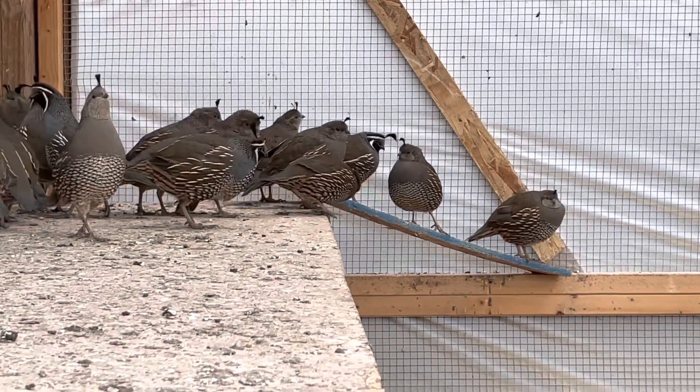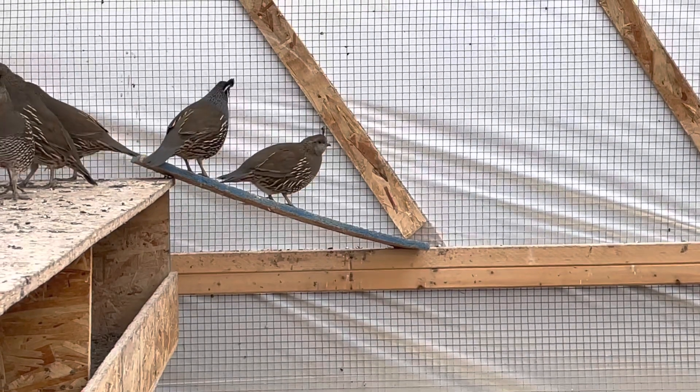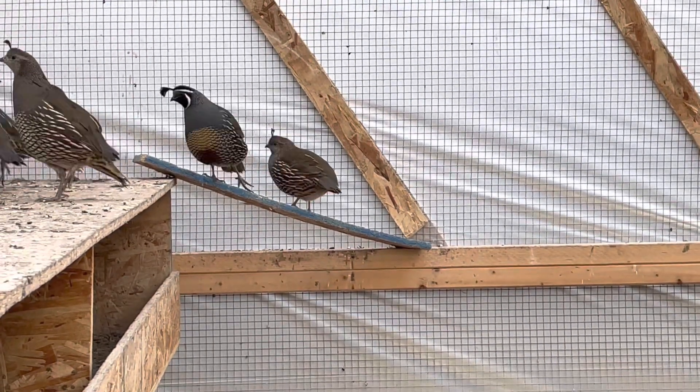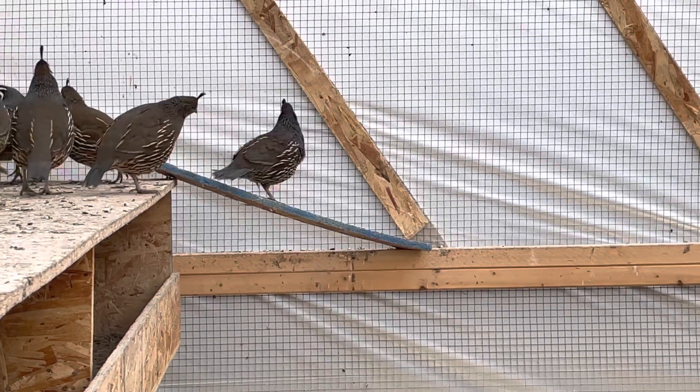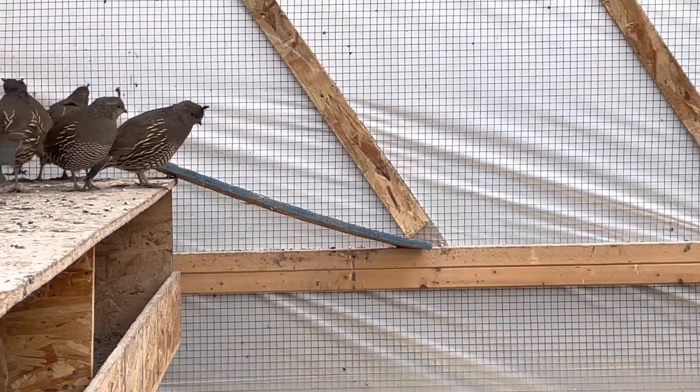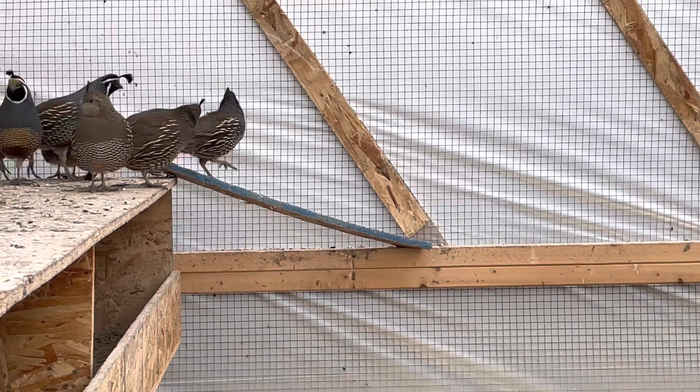Did you know that a California quail flock is called a covey? In the winter, California quail live in coveys that are from 10 through 200 birds. A male California quail will perch on a tree or post and call out to claim their territory.